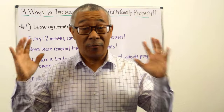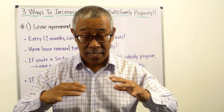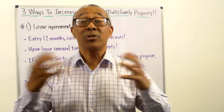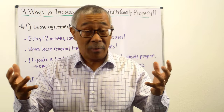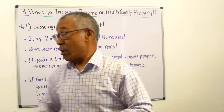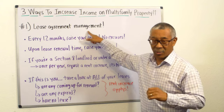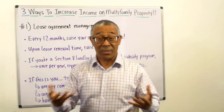Here is the first way to increase your rent on your multifamily property. This method is so simple, but it's so overlooked — I don't know if it's because of lack of knowledge or laziness. Number one is lease agreement management.